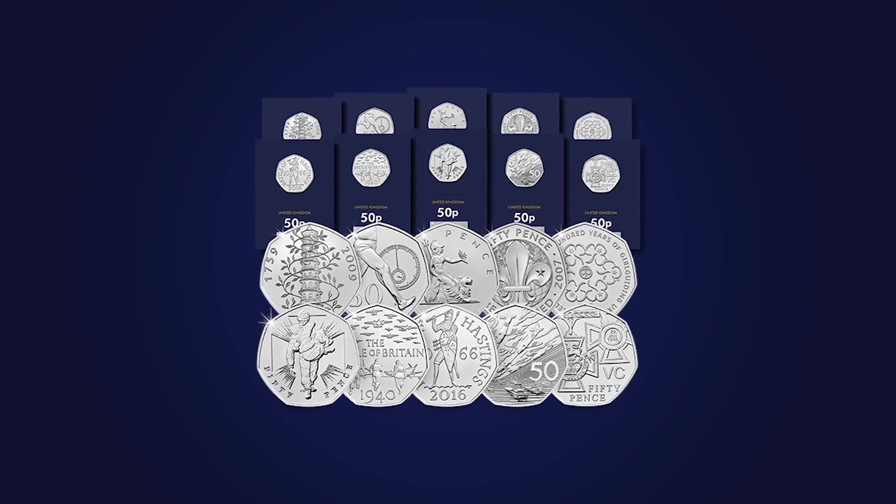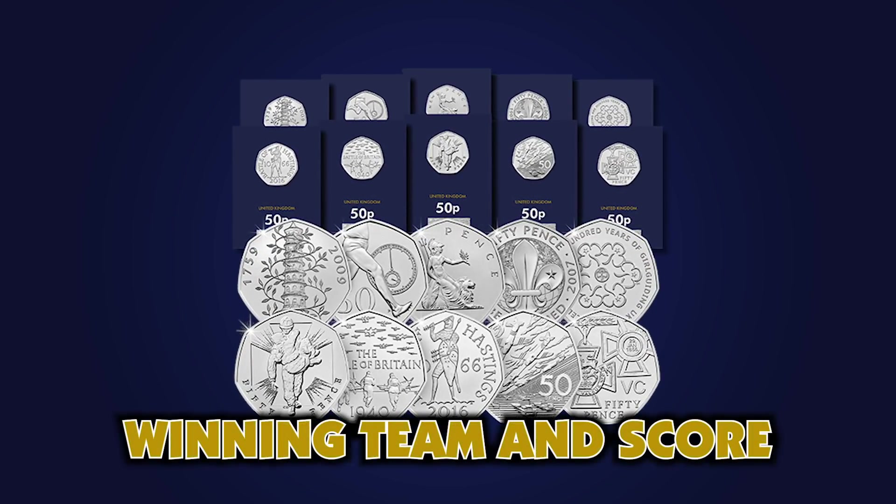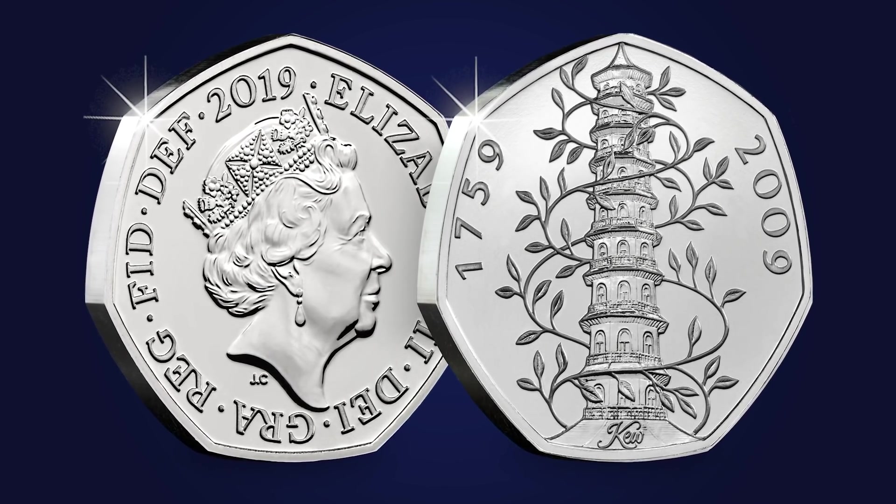A coin hunt on this scale has never ever been seen before, and we're challenging you to get involved by guessing who will win and what the score will be, for the chance to win an incredible prize. As this is the biggest 50p coin hunt ever, and 2019 marking 50 years of the 50p, we're going to be giving away a 50th anniversary of the 50p complete BU set to the person who names the winning team and gives the closest guess to their winning score. The set includes 10 stunning 50p coins, including the reissued Kew Gardens 50p, which every collector would love to own.